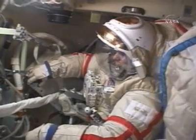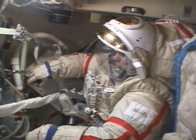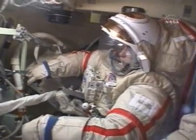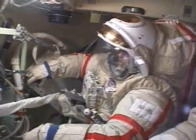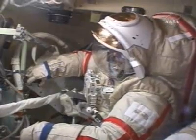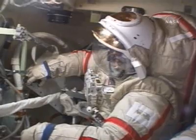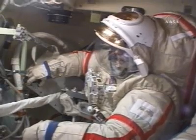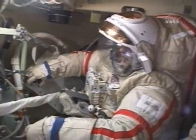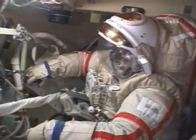The debris panels are designed to protect the service module against micro-meteoroid impacts. Each panel is hollow, and they are about one meter tall, about a half a meter wide, and about 10 centimeters thick. Six similar shields were installed on an earlier expedition.